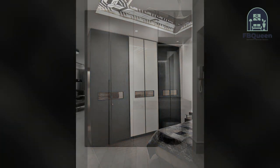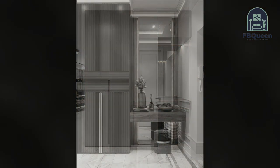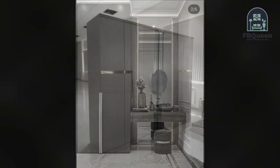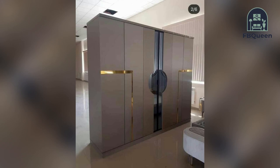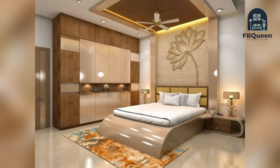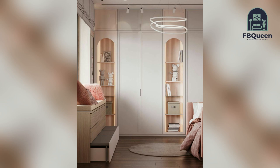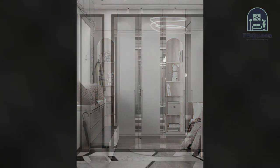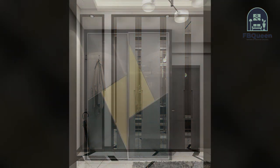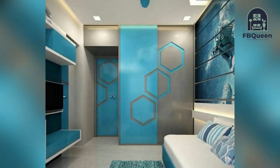A home is always considered an extension of yourself and is something very personal to you — it is the place you rest and find peace. The bedroom is where you should feel the most comfortable and it should be designed to perfection, from the room decor to the type of wardrobe you choose. We understand space efficiency. Contact us and our experts will assist you in all your interior designing needs. Book your free consultation with us today.